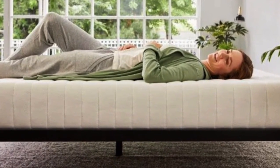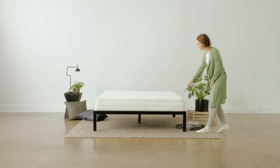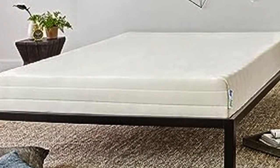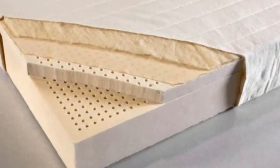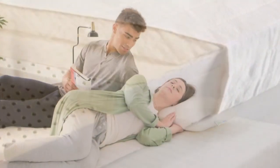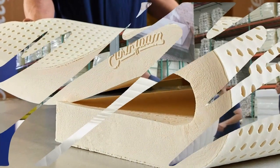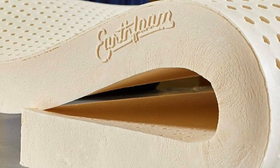Most foam toppers — latex or memory foam — don't come with the option of a cover, and they can quickly become stained and collect dust and pet hair. We still recommend using a waterproof mattress pad or protector over this topper if pets or kids share your bed, since the optional cover isn't waterproof. One of our testers, who's been sleeping on the Sleep On Latex since 2022, reports that it remains perfect in every way. It comes in a wide range of sizes including Twin XL and California King, with a 5-year warranty and free 30-day returns. This topper weighs around 30 pounds, and placing it on the bed was a two-person job.